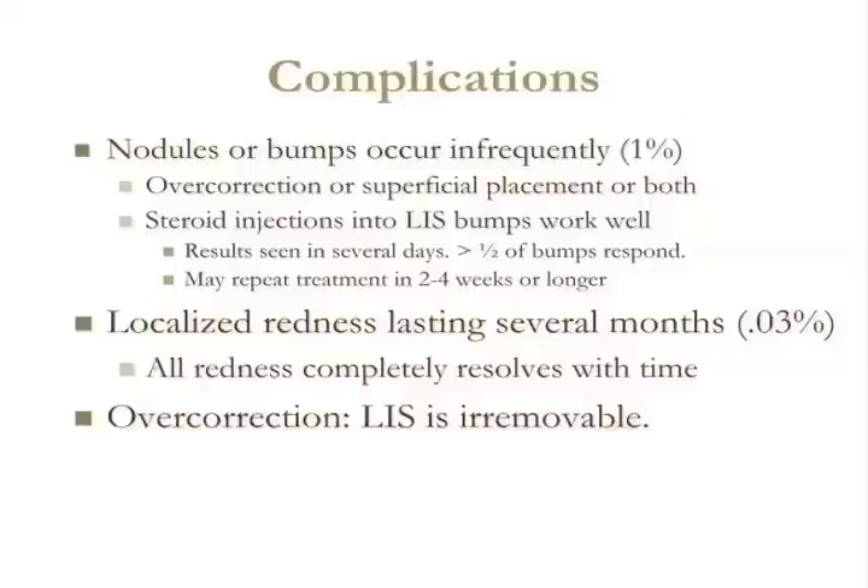The next item is localized redness lasting several months. I've seen this in about three or four patients. There's a small area of localized redness that in my view is likely due to putting a little too much silicone into a very small area, which elicits a little bit of an immune response and the skin gets a little red. I treat it with triamcinolone acetonide injections, sometimes some topical hydrocortisone, and our IPL — intense pulse light machine — which has been very helpful in getting the red out.